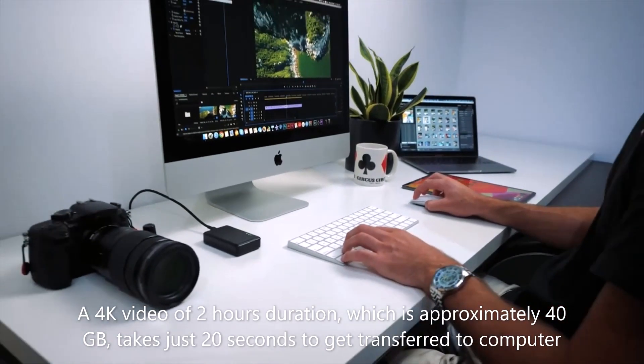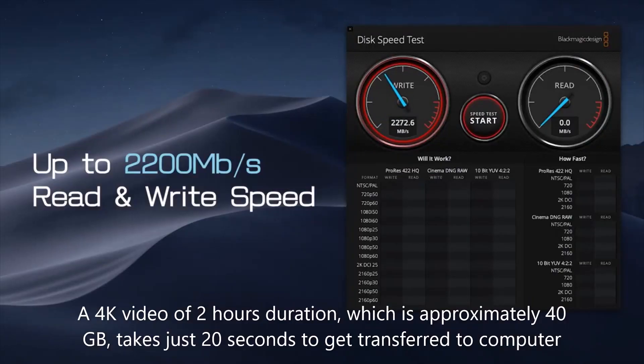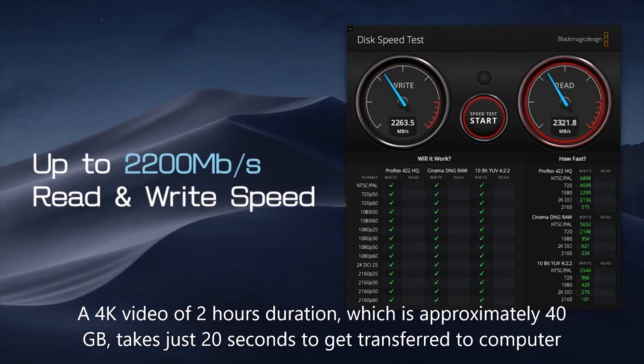A 4K video of 2 hours duration, which is approximately 40GB, takes just 20 seconds to get transferred to a computer.